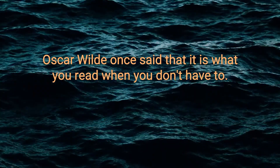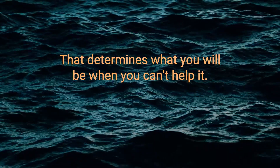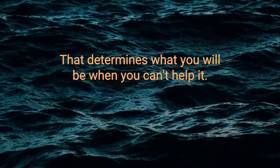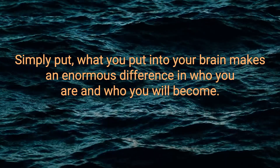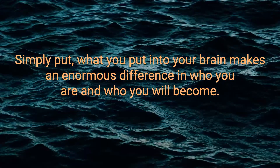Oscar Wilde once said that it is what you read when you don't have to that determines what you'll be when you can't help it. Simply put, what you put into your brain makes an enormous difference in who you are and who you will become.